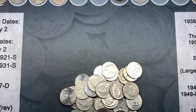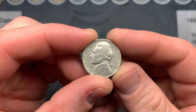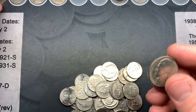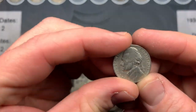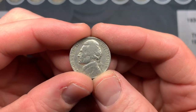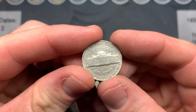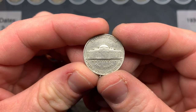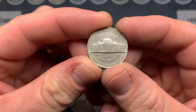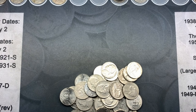My wife just found another 1939. If this one has a mint mark that would be great. It turned out to be a Philadelphia, but it could be the DDR — a double die reverse — which is a really rare variety. That gives us two 1939s found by my wife.